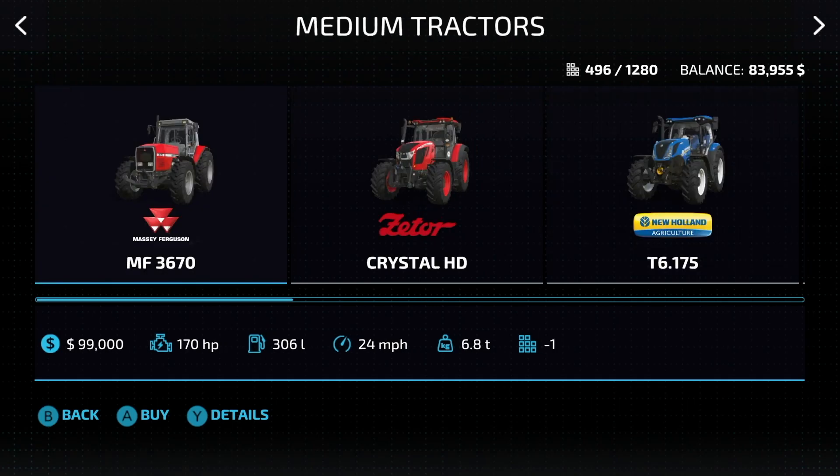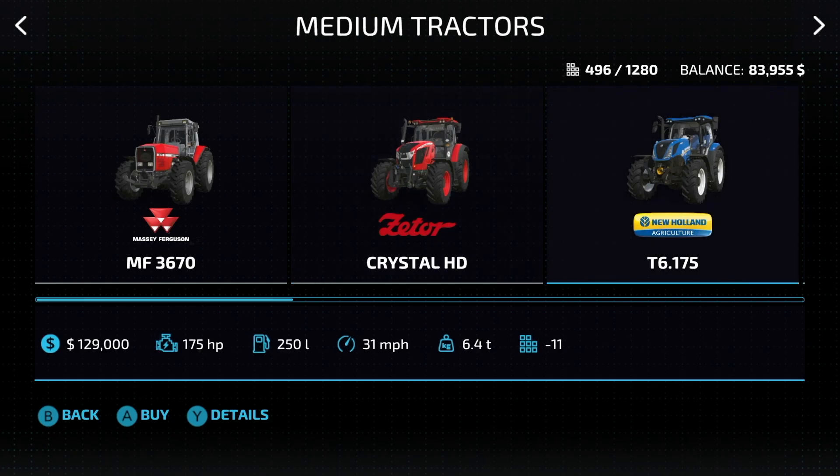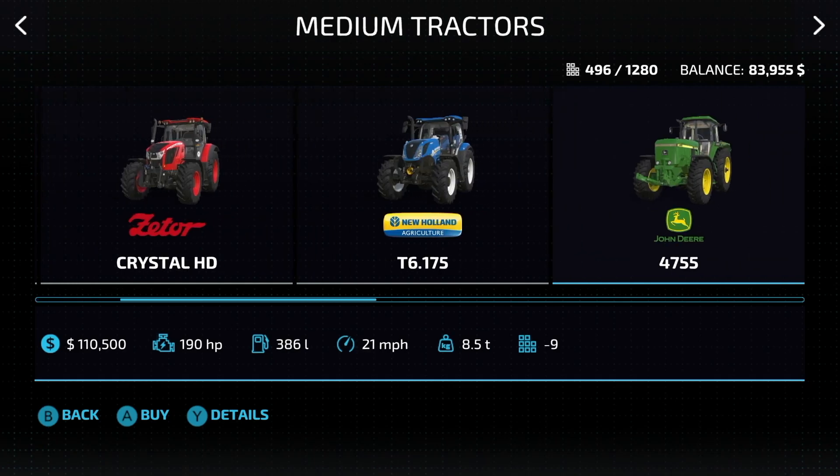In medium tractors, we have nine total tractors, starting with the Massey Ferguson MF3670. This is a starting vehicle, 170 horsepower, 24 miles an hour. Next up, the Zader Crystal HD: 171 horsepower, 24 miles an hour. 175 horsepower on the T6175 from New Holland — 31 miles an hour on that one. Speed matters, trust me.